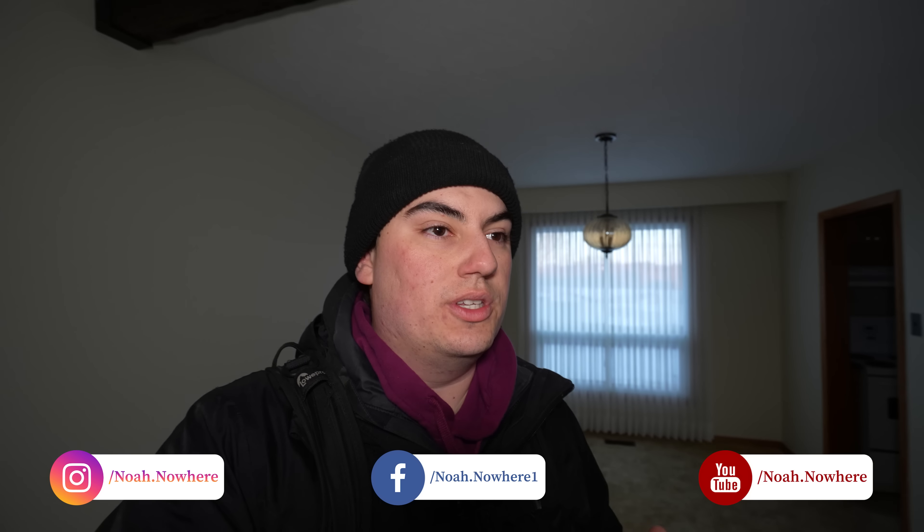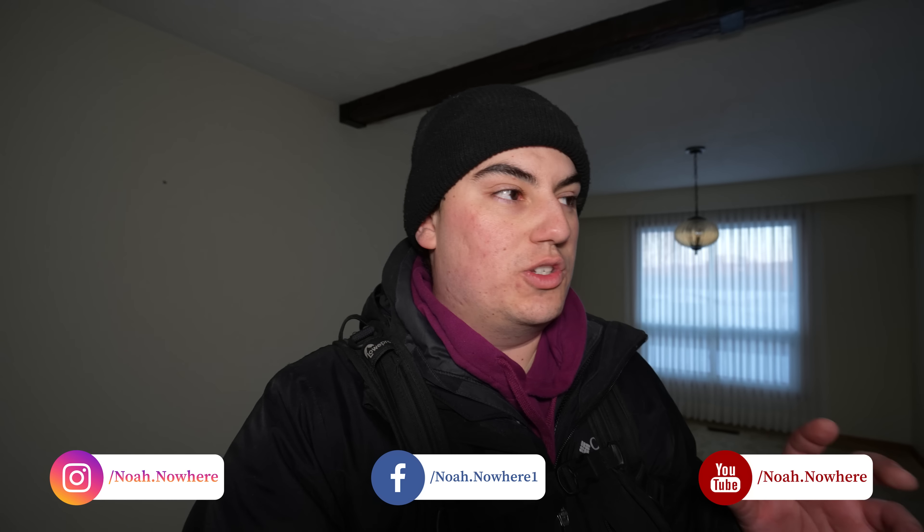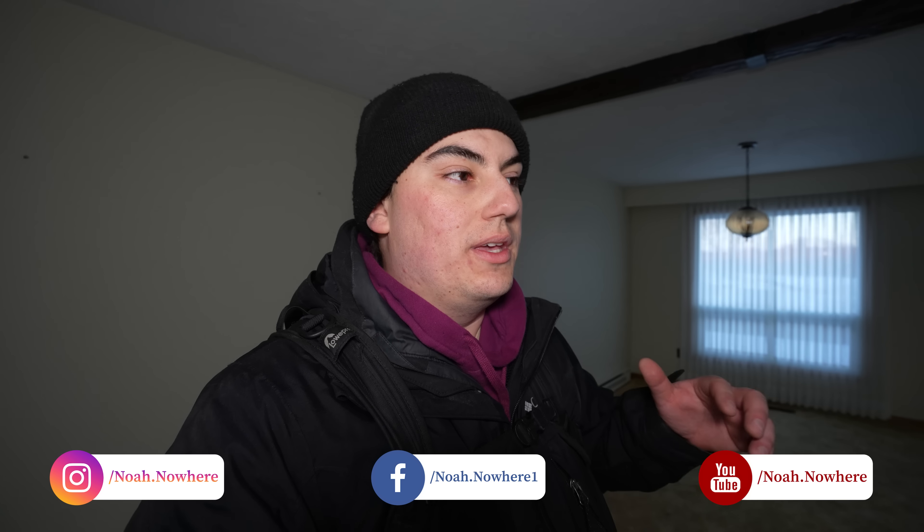Alright guys, so that was a pretty cool house — definitely an interesting spot. It's a shame it's being demolished to be basically just turned into a cookie-cutter subdivision, just like all these houses seem to always be. If you enjoyed it, be sure to hit that like button, drop a comment down below, tell me if you would live here, tell me what year you think this house is. Be sure to hit that subscribe button — we're trying to hit a hundred thousand subscribers by the end of 2023, so if you could help me get there that'd be absolutely amazing. Thanks for watching guys and I'll see you in the next one.